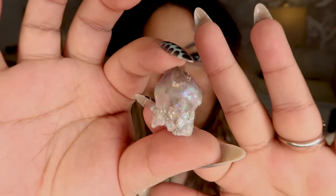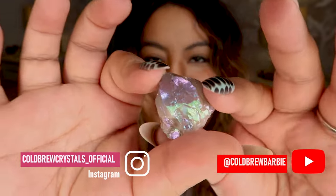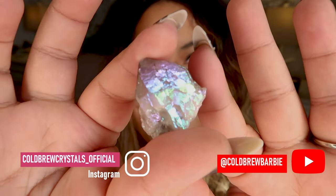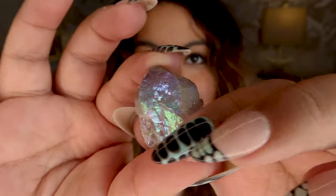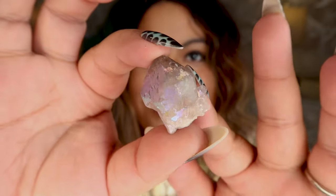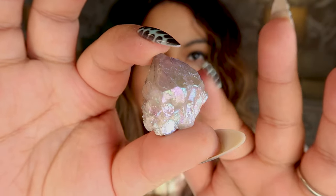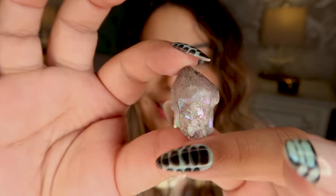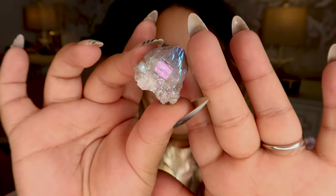Our next piece is this baby elestial point and this one is just in the angel aura. Look at how gorgeous that is — this one has like the most beautiful shade of purple and green. I love it, and the aura flash on this one is stunning.